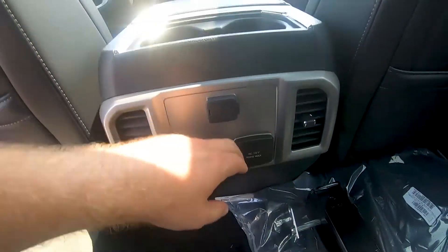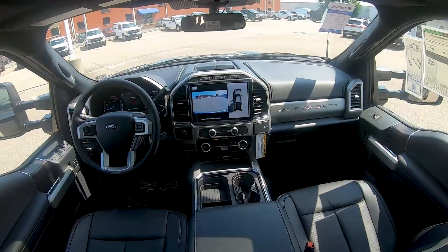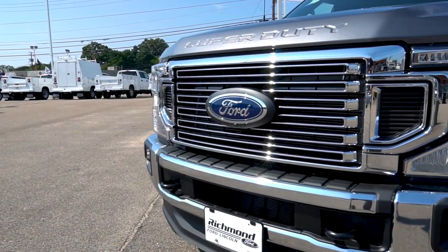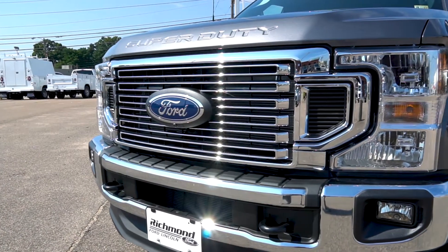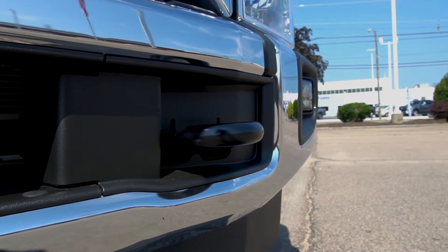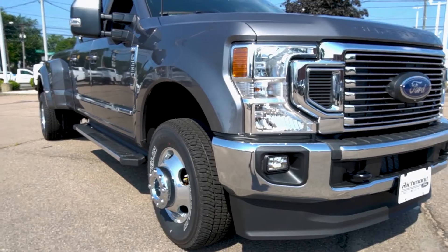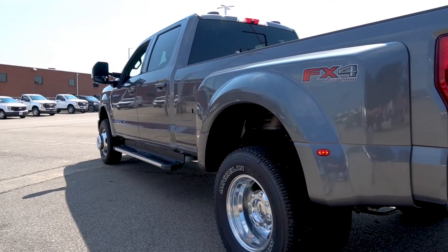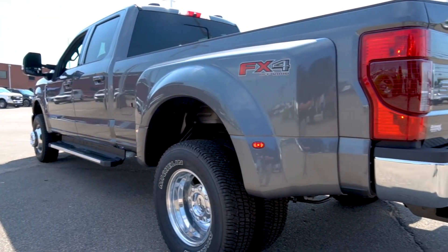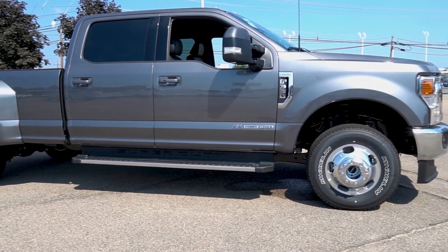All in all, the interior of the Super Duty is a very comfortable and nice place to be. This particular Super Duty is the Lariat trim, which features an abundance of chrome on the front grille and pretty heavy-duty tow hooks as you'd expect on a truck this size. Coming around the side, you can see this is the dually configuration with a long bed — this truck was built to do work and look good doing it.